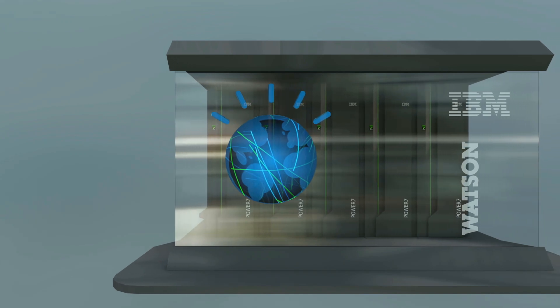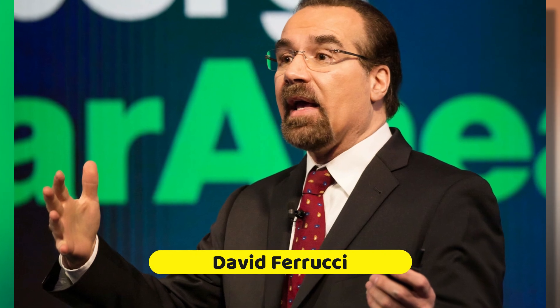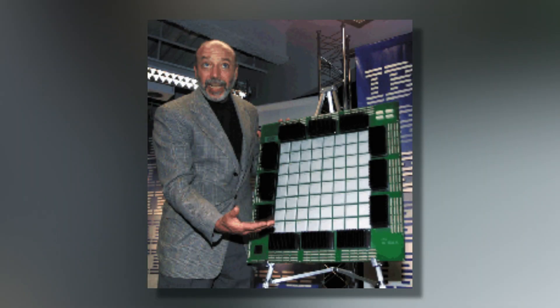At first, some at IBM were hesitant about this difficult task. But then David Ferrucci, a senior manager, stepped up, leading to the design of IBM's D-QA architecture and software, and ultimately, Watson.